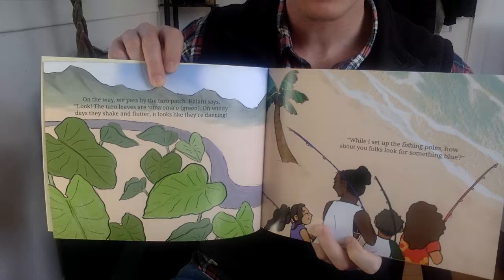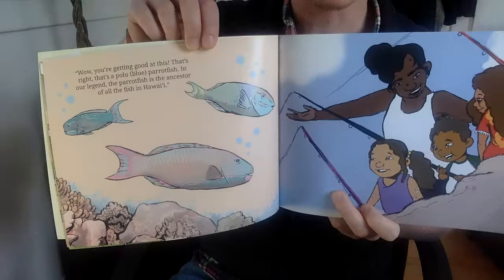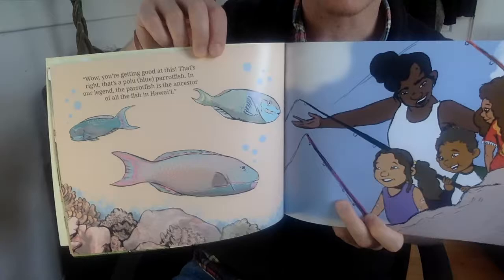While I set up the fishing poles, how about you folks look for something blue? Well, you're getting good at this. That's right. That's a polu parrotfish. In our legend, the parrotfish is the ancestor of all the fish in Hawaii.